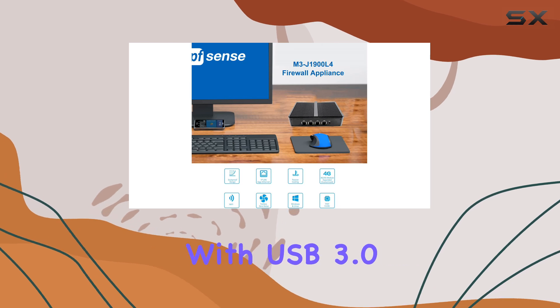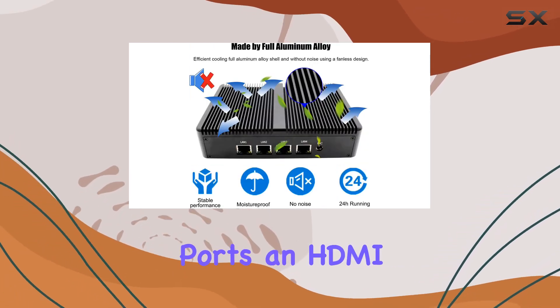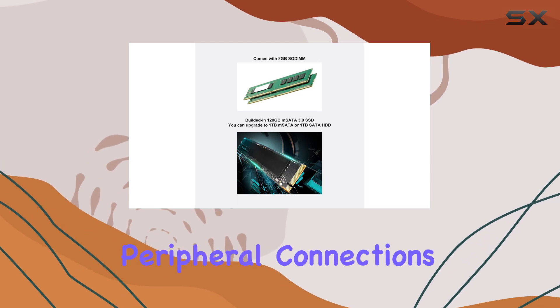In terms of ports, it doesn't disappoint. With USB 3.0 and USB 2.0 ports, an HDMI and VGA for dual display output, and an RJ45 COM port, it covers all the bases for peripheral connections.